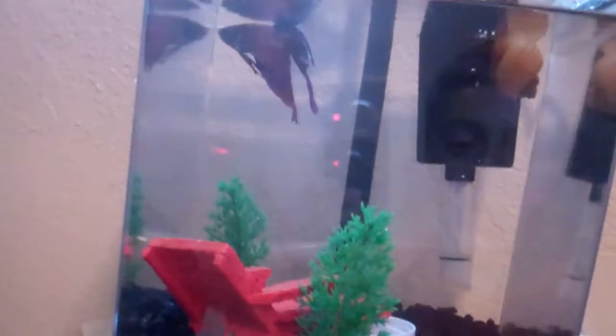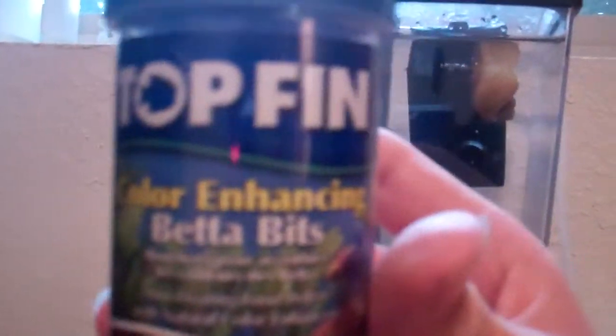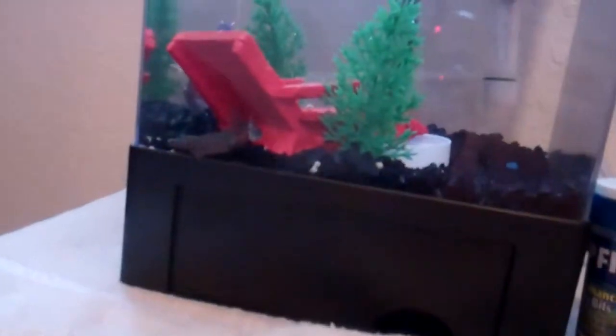Okay, let's now talk about food. This is for my beta fish — beta bits from Top Fin. This is another Top Fin; it's for frog, newt, and tadpole bits.